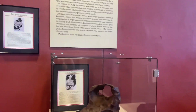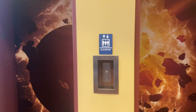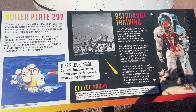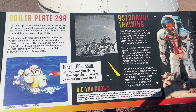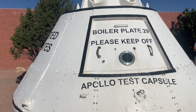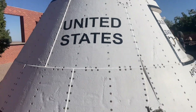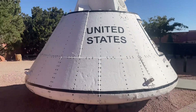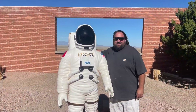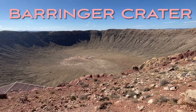Along with loads of historical facts and paraphernalia, there are other cool things that we didn't expect, such as this Apollo test capsule and also this astronaut. And now we're ready for the main event — just look at this thing, it's huge.